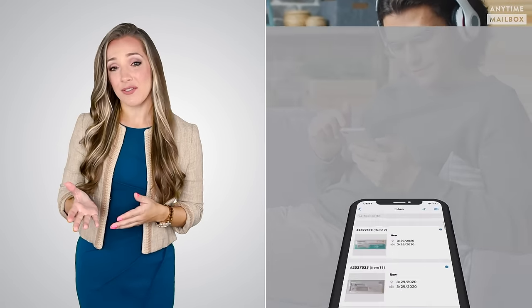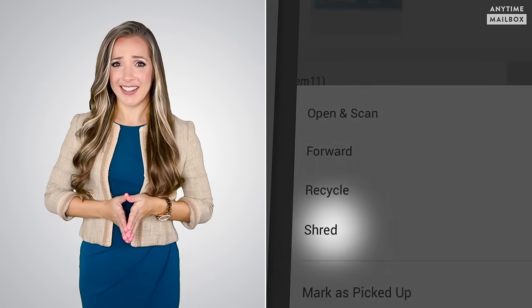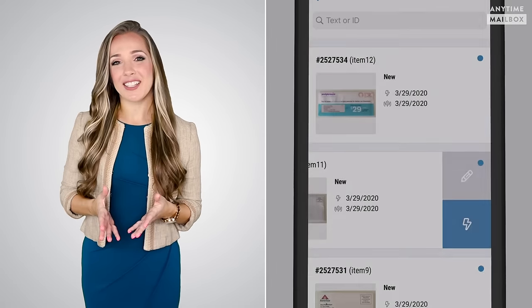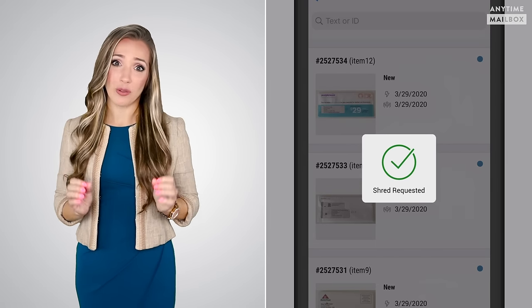Managing your postal mail on your phone also means that you can deal with your pile of mail with just a few clicks from the comfort of your couch. No trash bin or paper shredder required. What about sensitive junk mail like those credit card offers with your financial details inside? No problem — shredded securely with one click. The days of messing with a stubborn paper shredder are over.